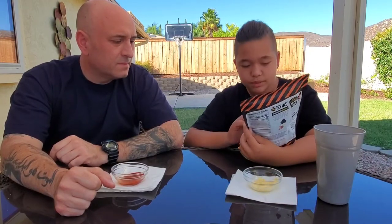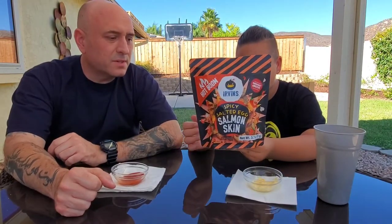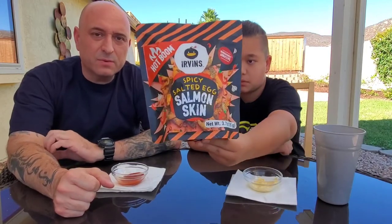Didn't see you there. Hey guys, it's Dylan's Crazy Cool Corner and we're here with another video. This video goes out to Jack — today we are trying the Hot Boom Spicy Salted Egg Salmon Skin. We got a message from Jack and he said he missed our reviews on hot and spicy stuff. So this one goes out to you, Jack.